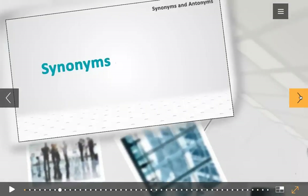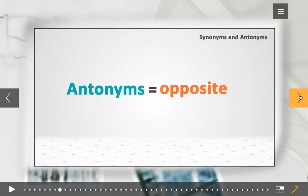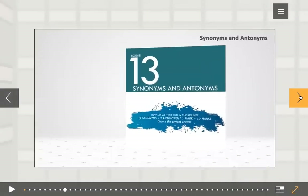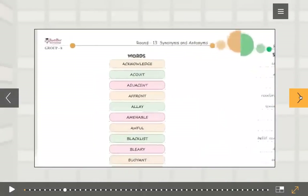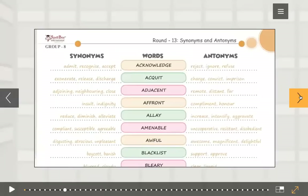Just in case you didn't know, a synonym is a word that is similar to another word. Synonyms are not exactly the same, just similar. And antonyms are words that have the opposite meaning. 60 words from your round 1 are chosen for this round.